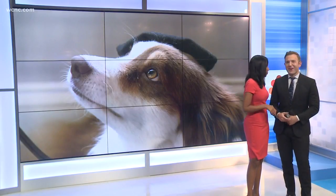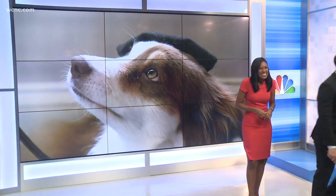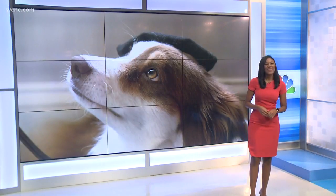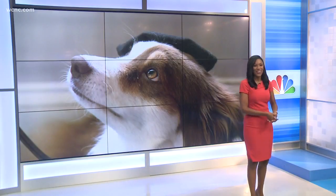I actually just followed her during the commercial break — not Scout, Ivy, sorry. NBC Charlotte's Hannah Welker is going to introduce us to good ol' Ivy and her owner.